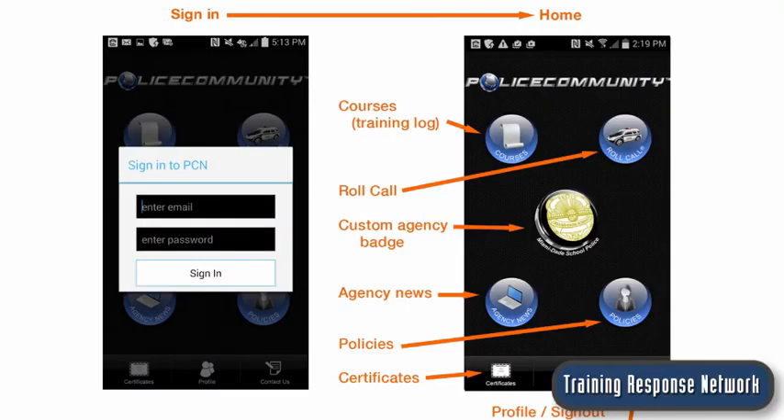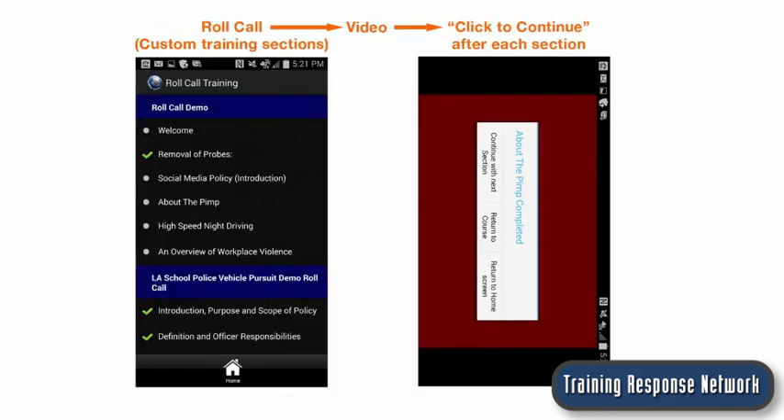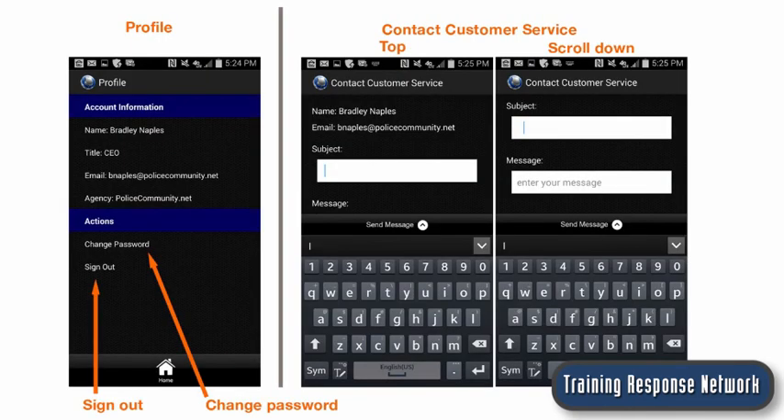I built custom APIs for our mobile app, essentially creating a parallel LMS that is much faster. I'm using these same APIs to support the new Meteor Node browser-based UI.